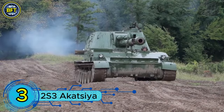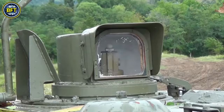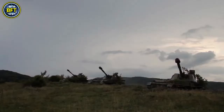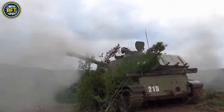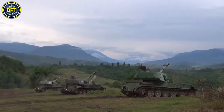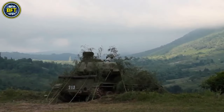Number 3: 2S3 Akatsiya. The 2S3 Akatsiya is a Soviet 152.4mm self-propelled gun developed in response to the American M109 howitzer. Entering service in 1971, it was designed to provide mobile artillery support with significant firepower. Weighing around 28 tons, it is 27.7 feet long, 10.8 feet wide, and 10 feet high, accommodating a crew of four. Armed with a 152.4mm D-22 howitzer, the 2S3 can fire up to four rounds per minute with a maximum range of 15 miles using rocket-assisted projectiles, or 11.5 miles with conventional shells. It also carries a 7.62mm remotely controlled PKT machine gun and is powered by a V59 12-cylinder diesel engine producing 520 horsepower.